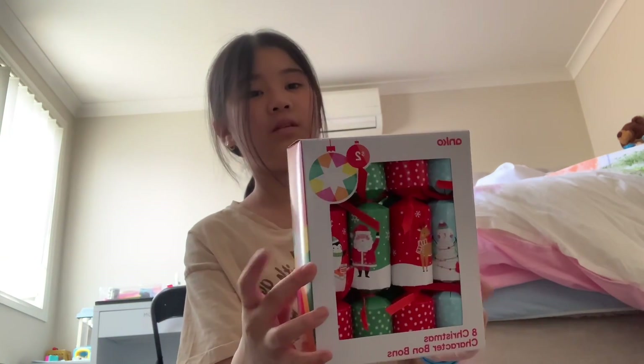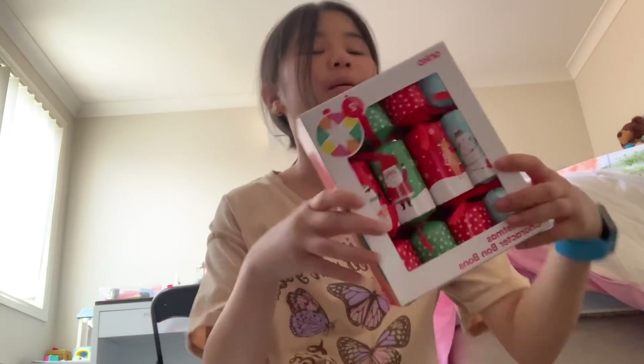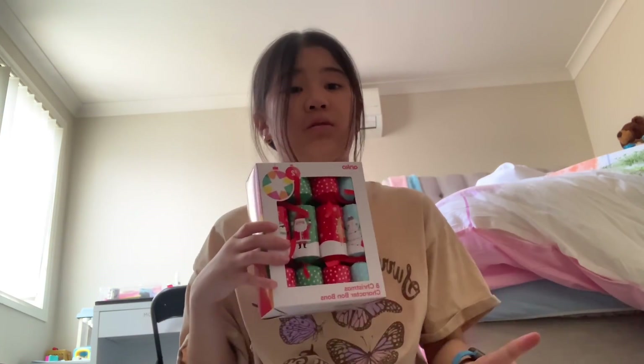I'll definitely open this on my shorts. These are the mini ones for two dollars — maybe next time I'll get the bigger ones. Yeah, I'll see you guys in a future video, bye, peace!